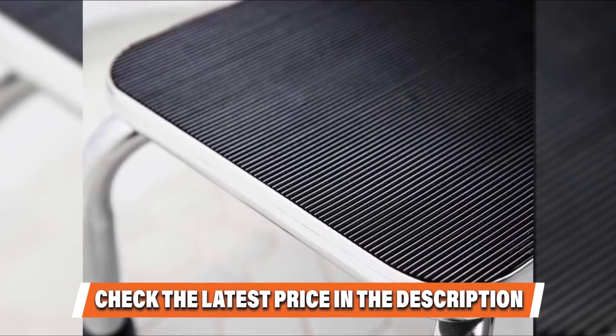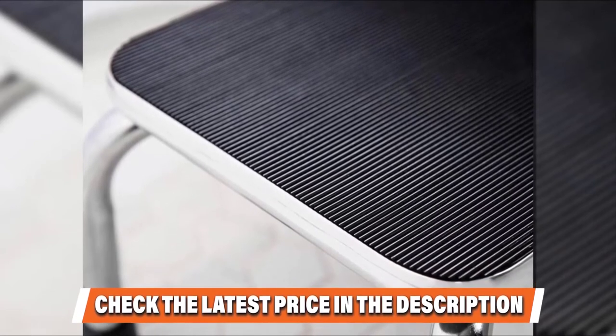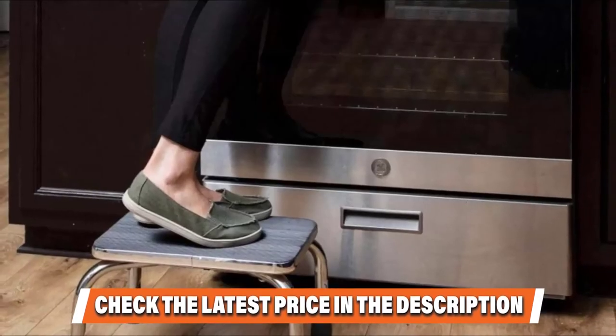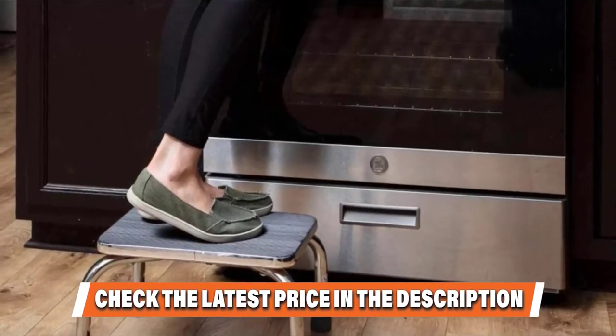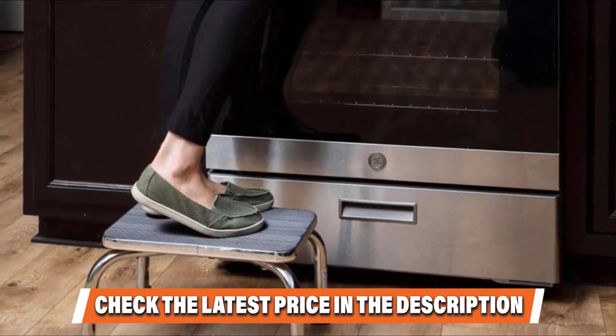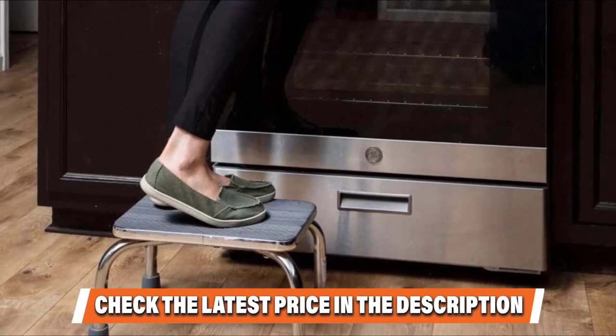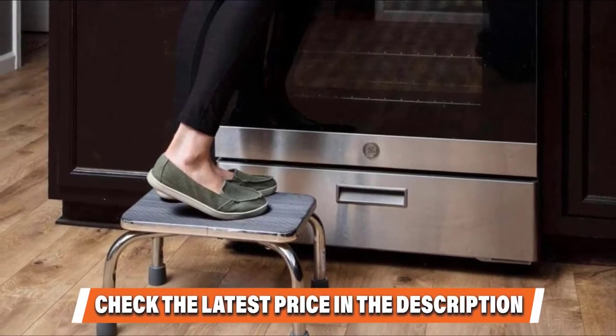It can carry up to 300 pounds in weight, which certainly puts it ahead of the game. Despite being packed with heavy-duty characteristics, it is still quite lightweight. Its compact design means it is not only easy to store but also easy to assemble, making it a perfect housewarming gift for the elderly or for households with kids.